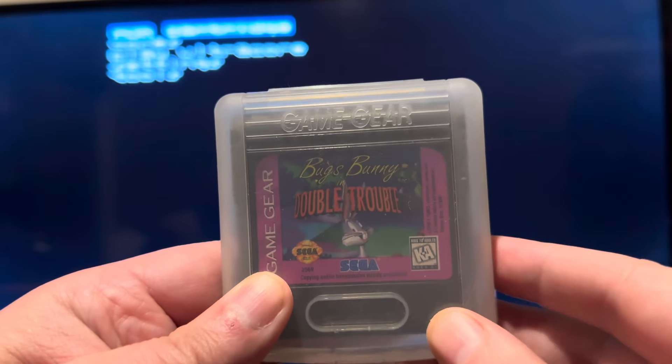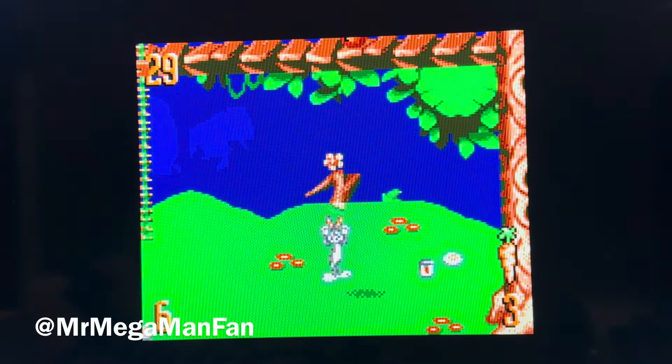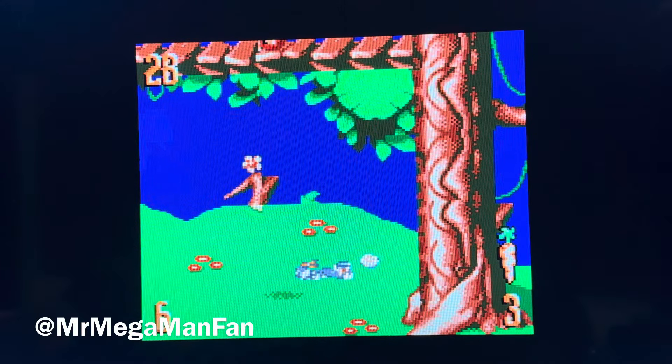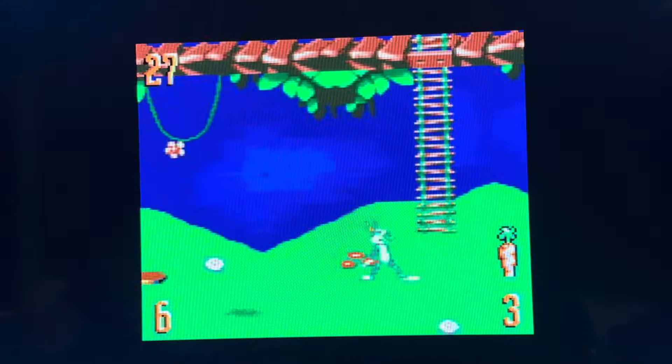This is Mr. Mega Man Fan — like, share, comment, and subscribe, you know all the things to do. I recently had a chance to pick up 8 new Game Gear games, so I thought I'd go over them in this video, starting with Bugs Bunny in Double Trouble.